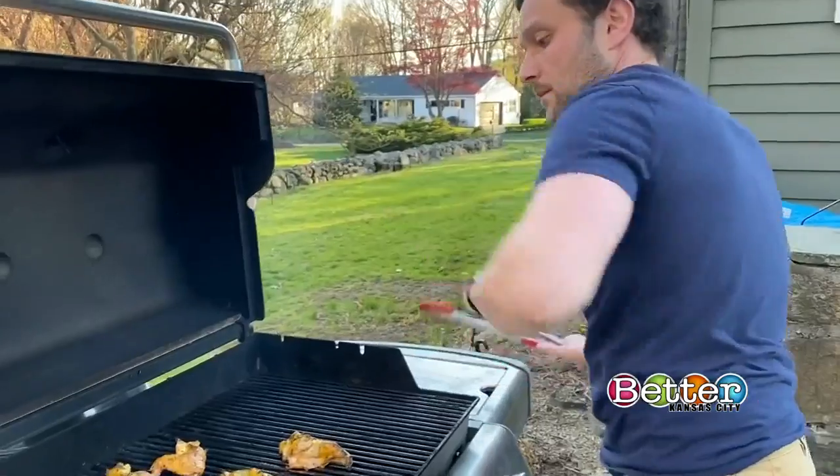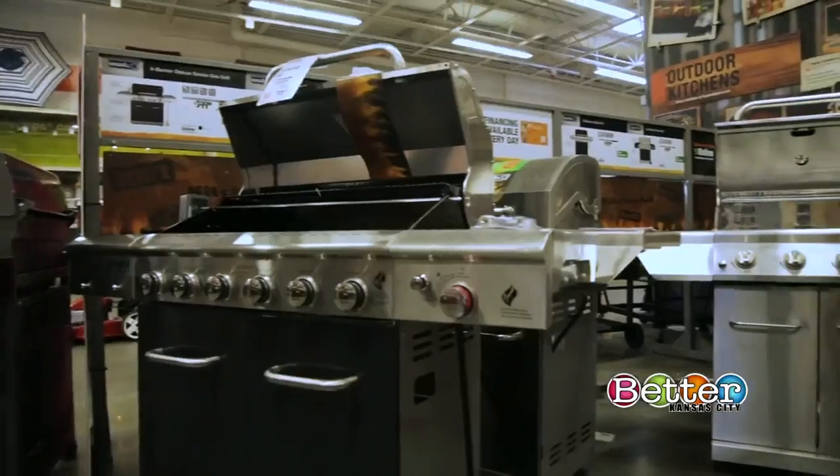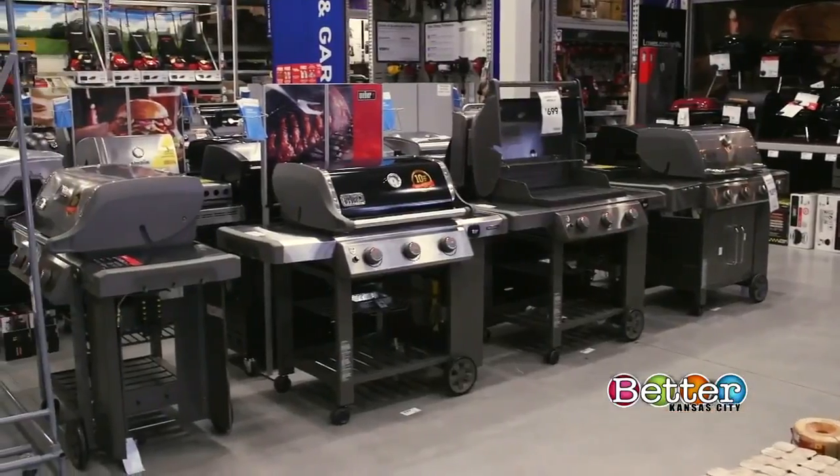If your grill has seen better days, it might be time to upgrade, which you can still do. In most states, home centers like Home Depot and Lowe's are considered essential, so they're open for business. Make sure to check grill inventory online and choose curbside pickup or delivery instead of going to the store to buy.